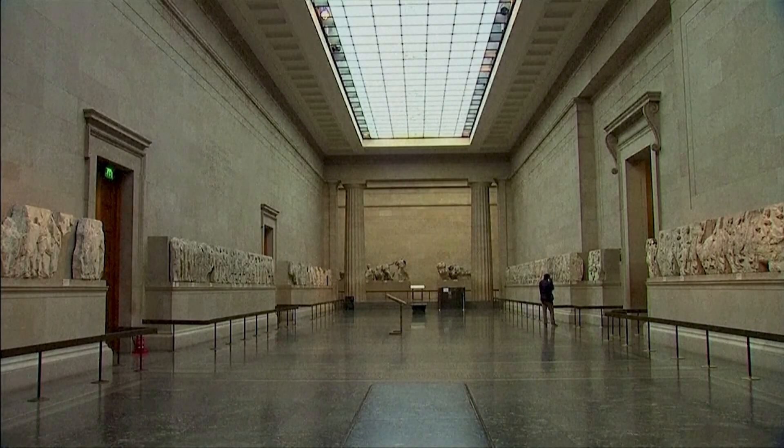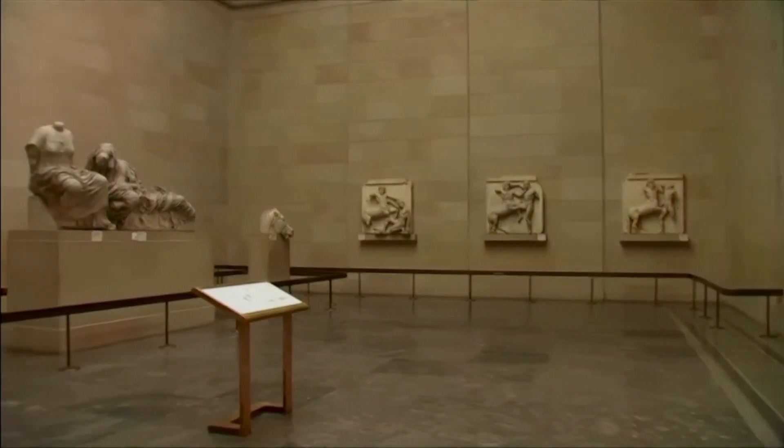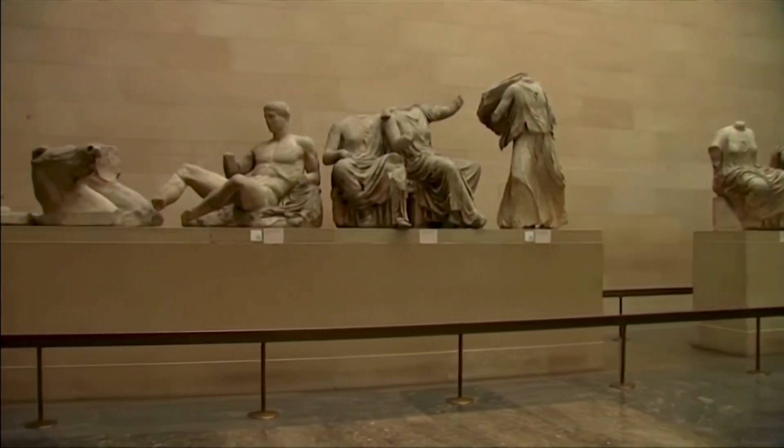The robot sculpture is in a specialist workshop in Italy and could recreate the entire Parthenon sculptures in around 18 months, according to the IDA.